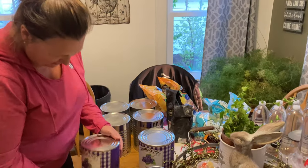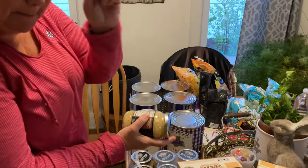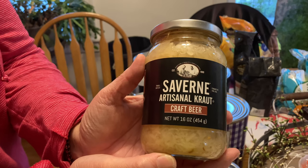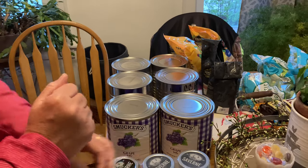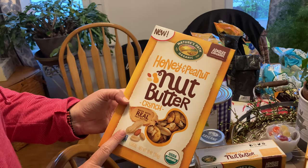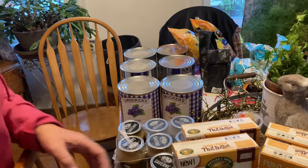Smucker's grape jelly — delicious! For those that like sauerkraut, we have tons of it, but this time it's made with craft beer and I'm really looking forward to trying it. It's a nice smaller size — just a couple meals for two people. Also honey, peanut butter, granola — this brand is very good, I put it in my yogurt and it's wonderful. And chocolate chip cookies!